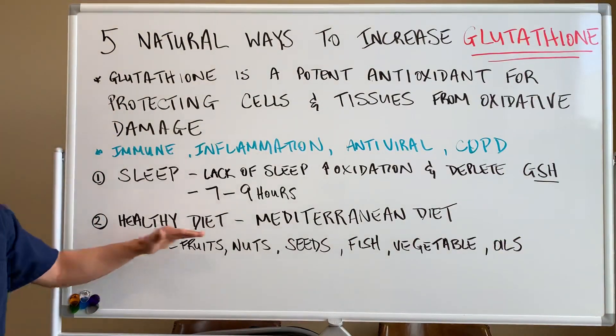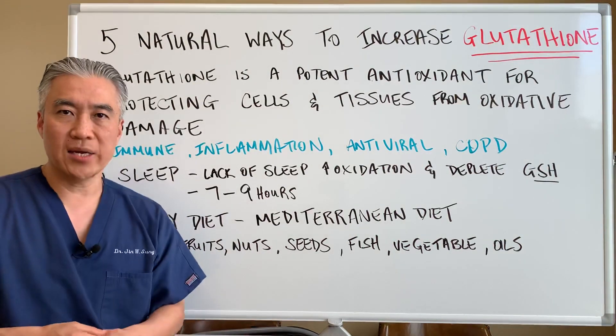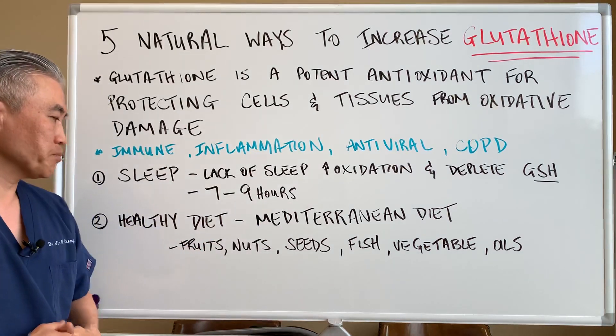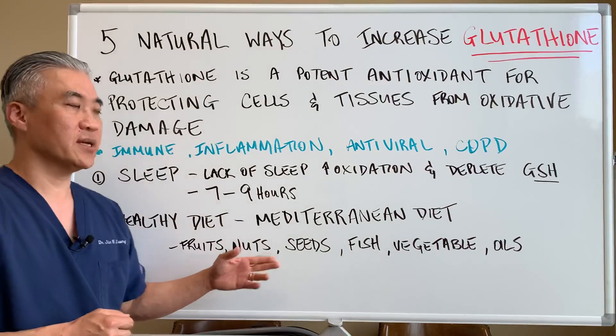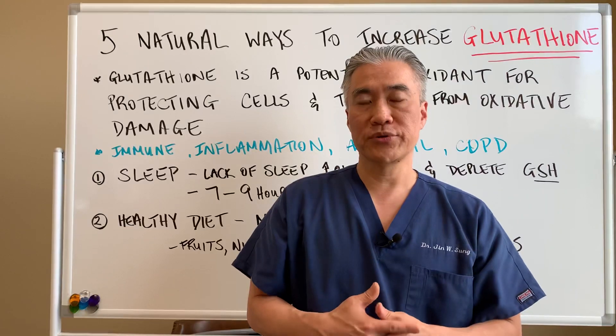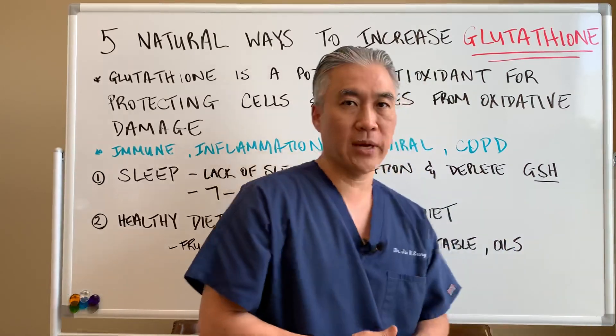Number two: a healthy diet. Now, there are many different types of diets you can utilize, but they've done studies on a Mediterranean diet, and it shows that an increase in fruits, nuts, seeds, fish, vegetables, and good oils can also preserve or improve glutathione levels.